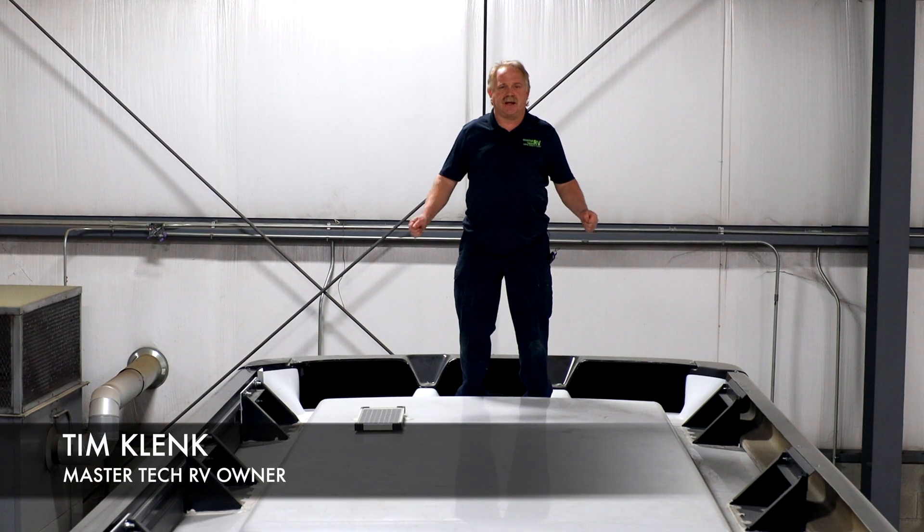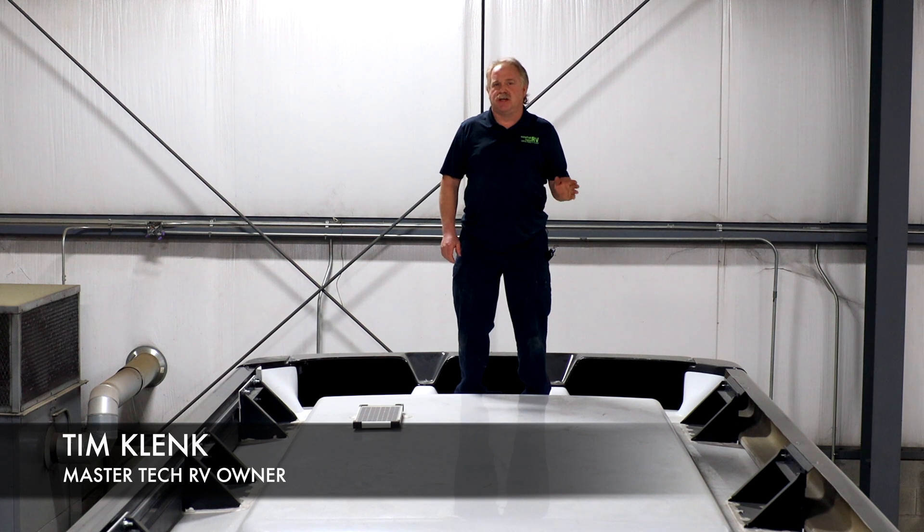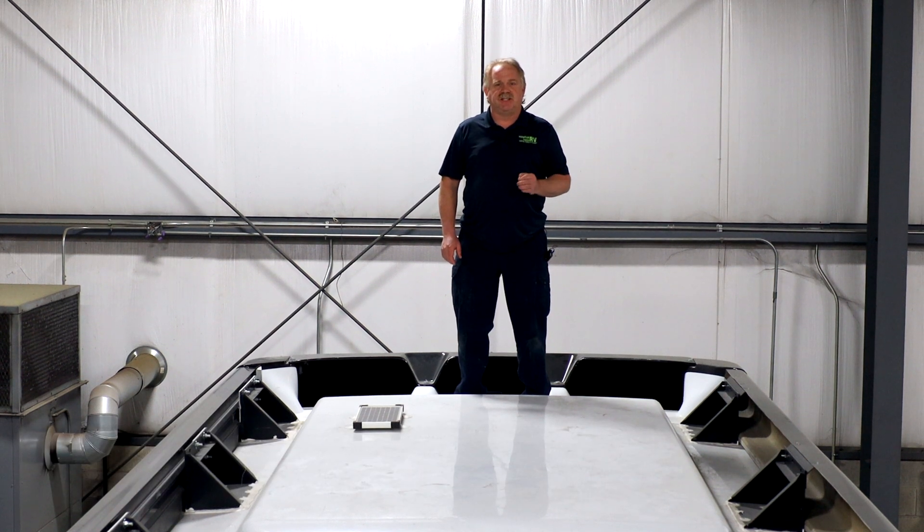Hello guys, I'm Tim Glank with MasterTech, America's number one bumper-to-bumper service collision warranty and renovation center.